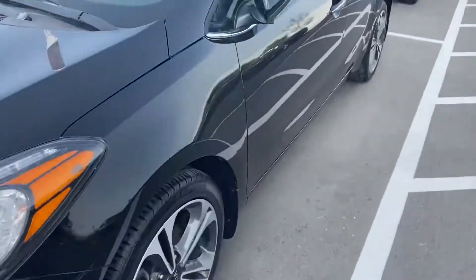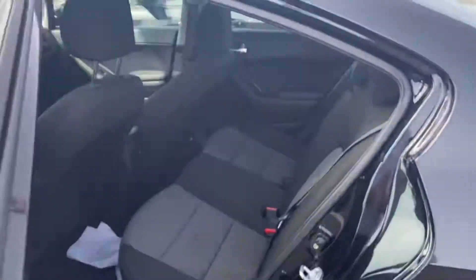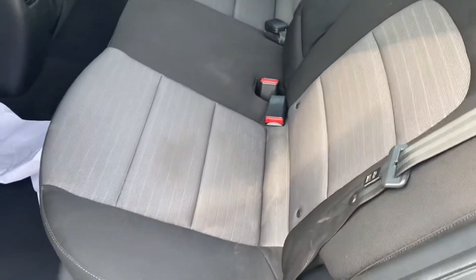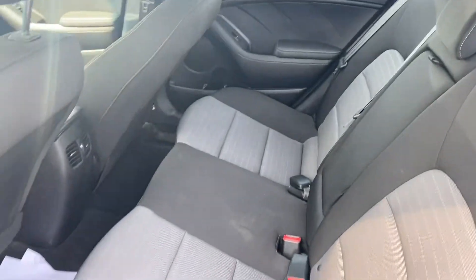Give you a look inside. You can see it's got the two-tone material cloth — the gray and the darker gray — very clean, very well-kept.